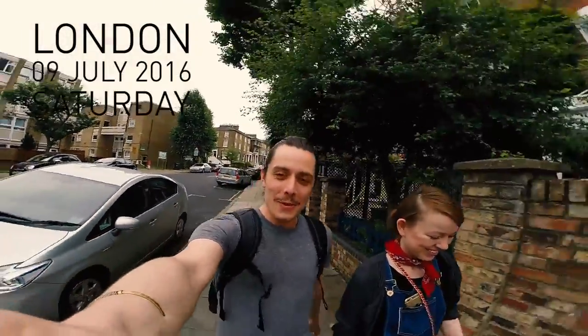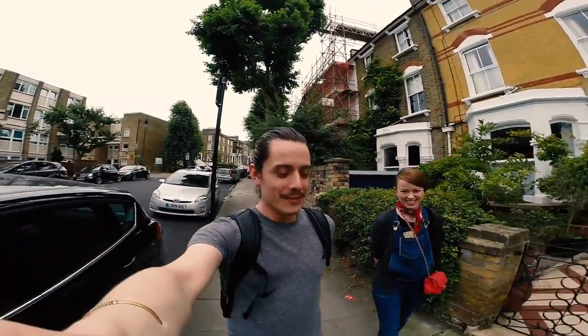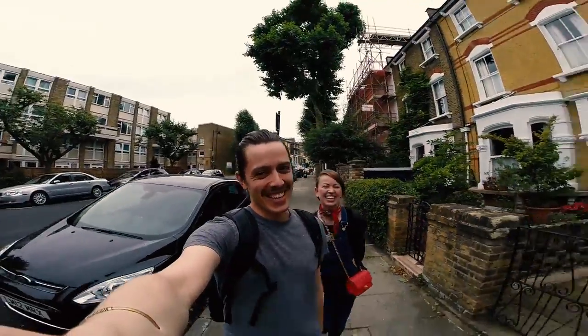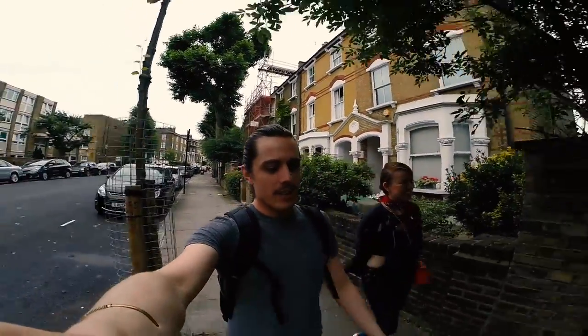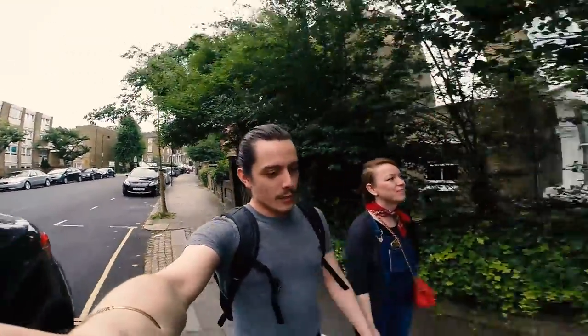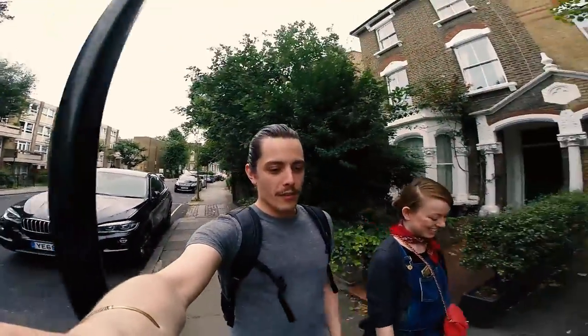Alright, hey buddy, welcome back — sooner than expected. Pressing the record button. Hello! We are heading to downtown to do some shopping. I seriously need some basics, so we are going in the direction of Oxford Circus, actually a little south of it.